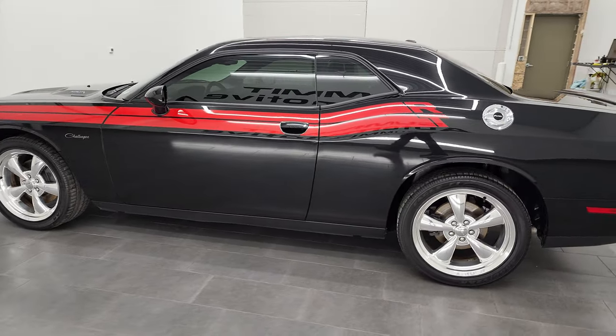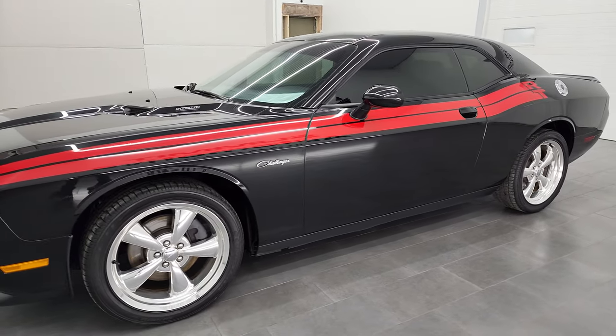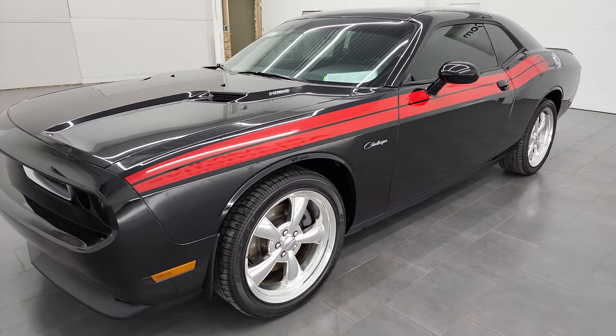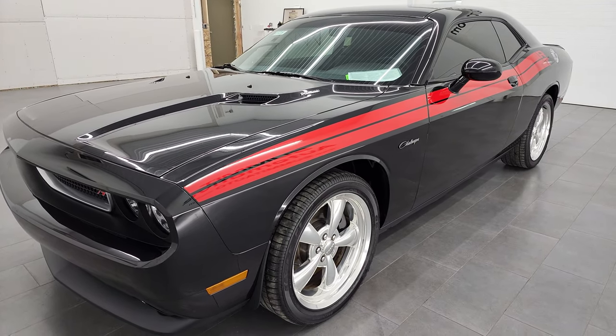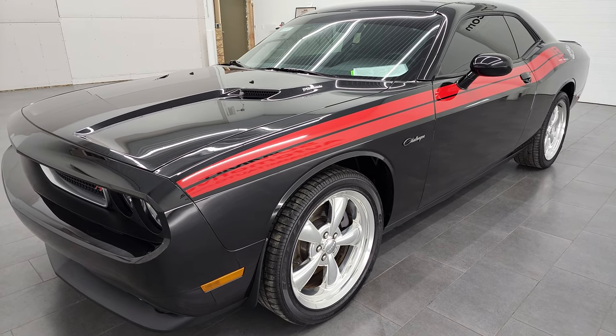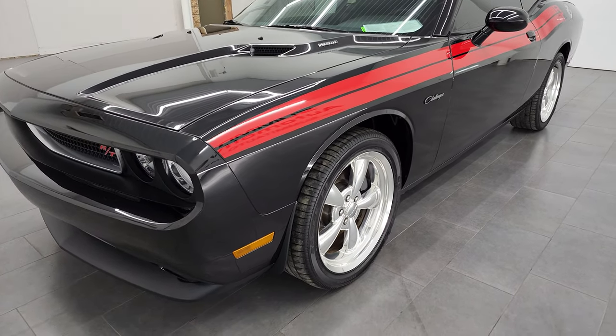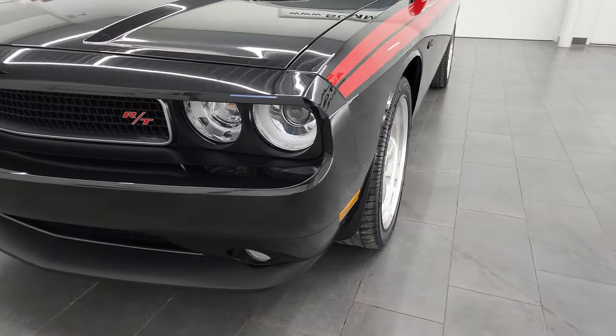This 2011 Dodge Challenger has the 5.7 liter V8 Hemi engine. It puts out 376 horsepower. This car has been fully safetyed and inspected by Summit Service Shop, has a fresh oil and filter change, all the fluids have been checked and topped off, and this car is 100% ready to go.